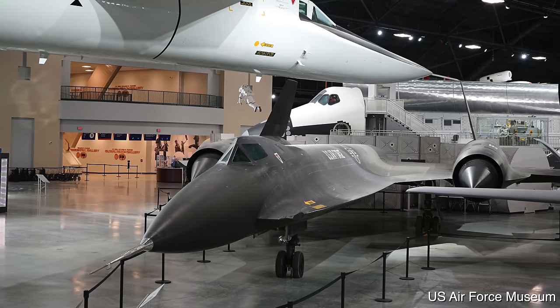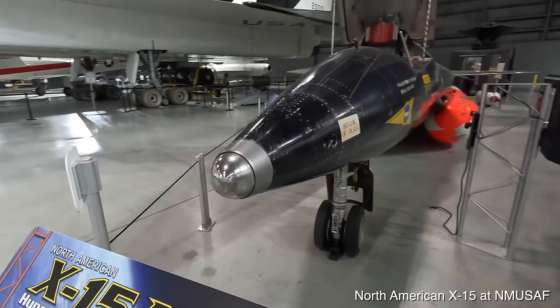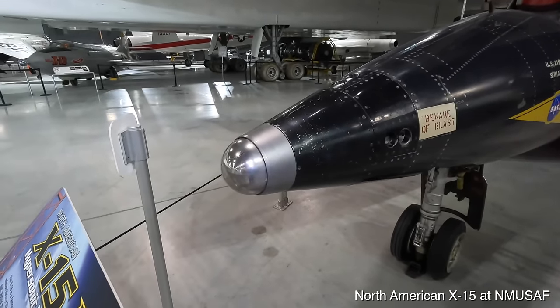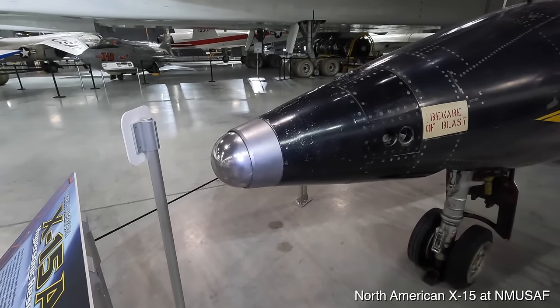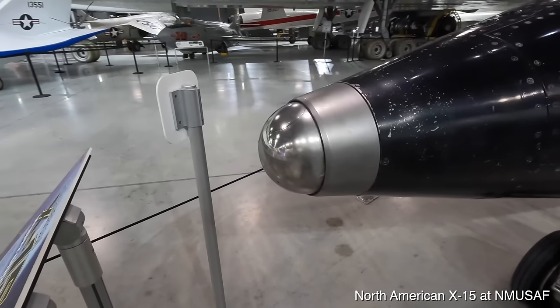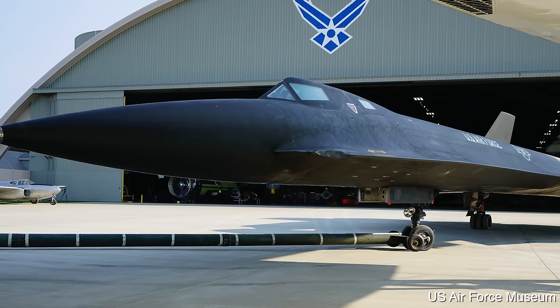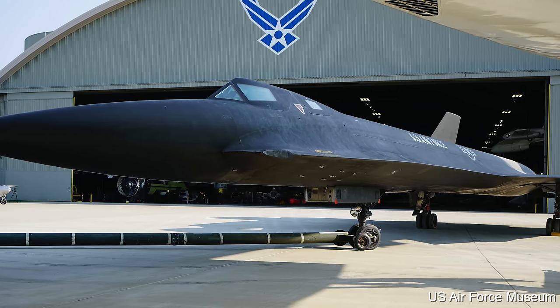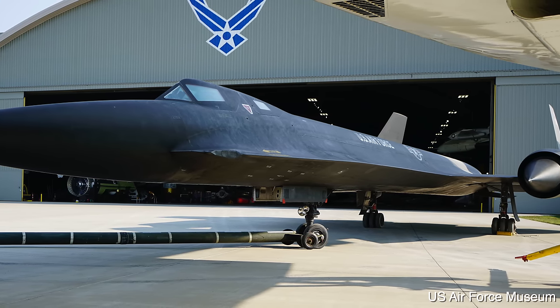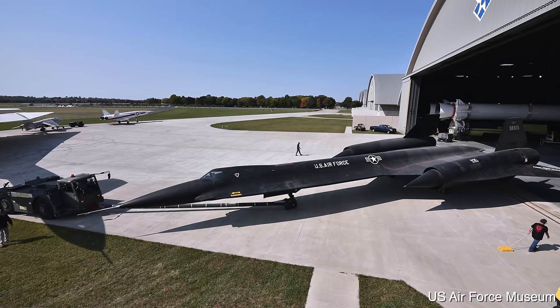Another interesting point is how sharp the nose is, contrasting with the rounded X-15 nose. With hypersonic speeds in the X-15 and the Space Shuttle, engineers realised that a blunter nose would create a bow shock wave along the side of the fuselage, reducing aerodynamic heating. Heating was an issue here too, though not as much as on those other two hypersonic vehicles.